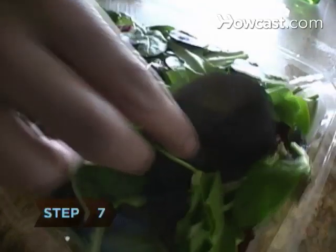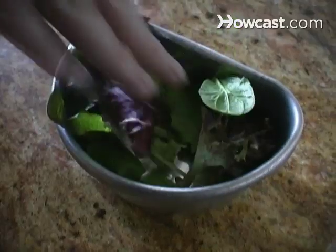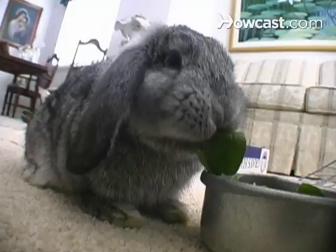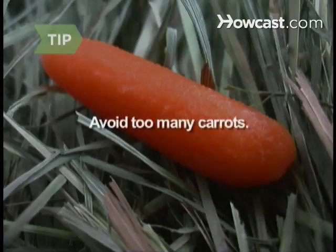Step 7. Rabbits need fresh, leafy greens every day. Use about ½ cup for a rabbit that's 2 pounds or less, about ¾ cup for a 3- to 5-pounder, and about a cup for a rabbit that's 5 pounds or more. Bugs Bunny may love carrots, but they contain too much sugar to be given to your rabbit regularly. Small pieces of carrots are okay for treats once in a while, though.